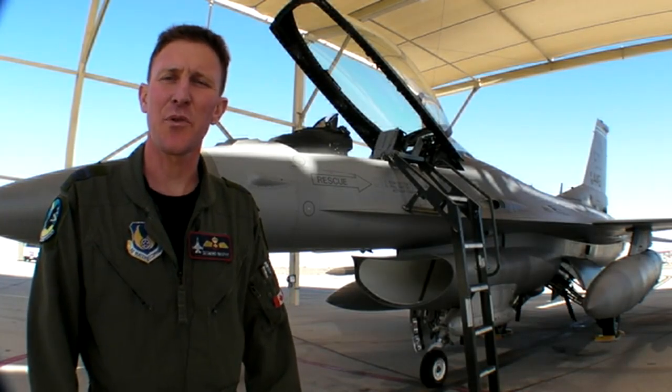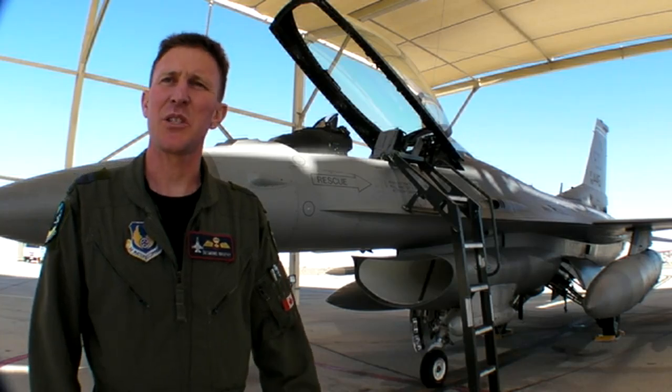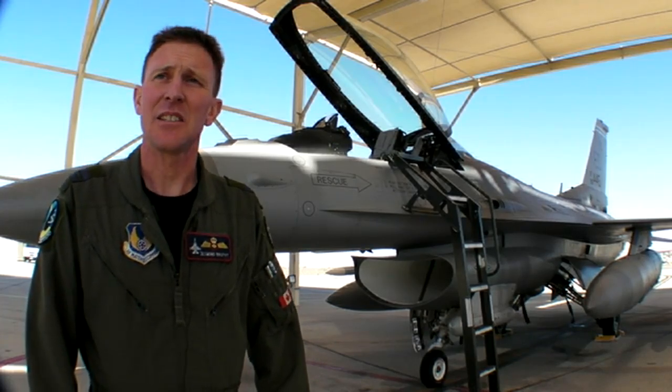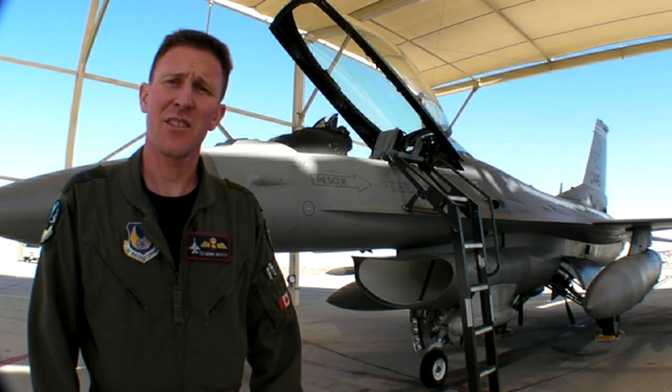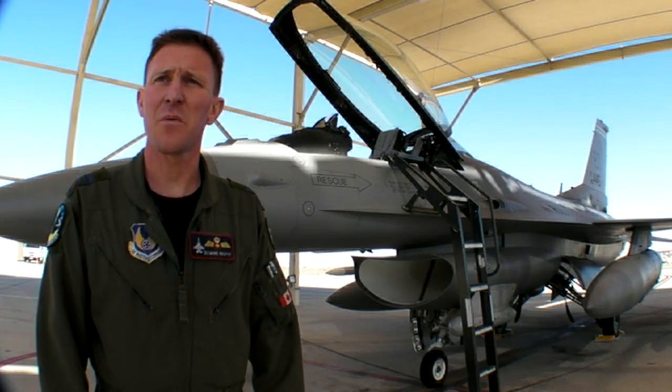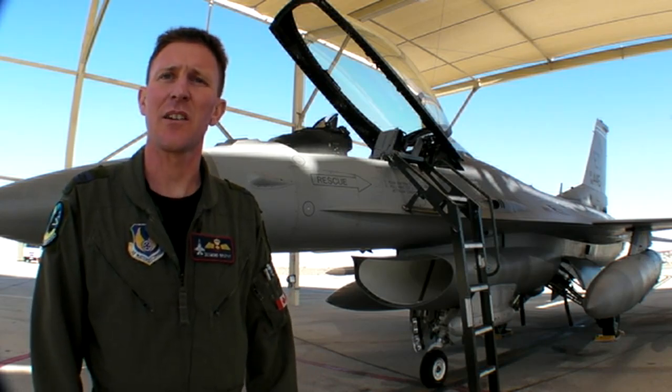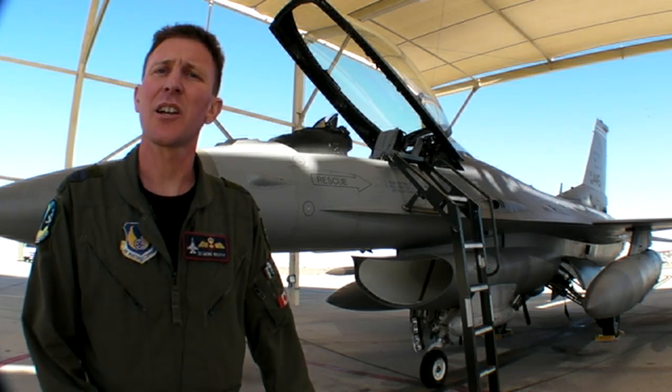Here we are out on the flight line at the 416th Flight Test Squadron. What you see behind me is F-16 tail number 445. This is one of the unique test F-16s that we have at Edwards Air Force Base. These aircraft are specifically instrumented for the flight tests we do here at Edwards.